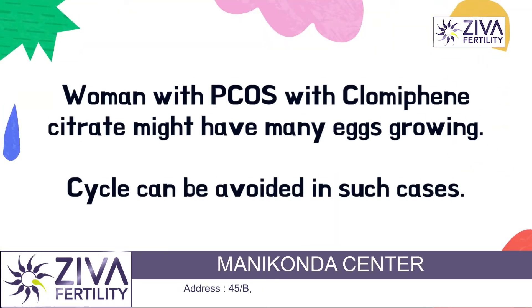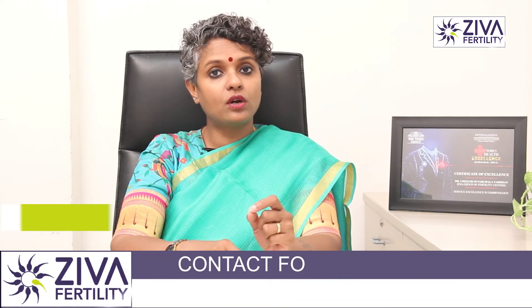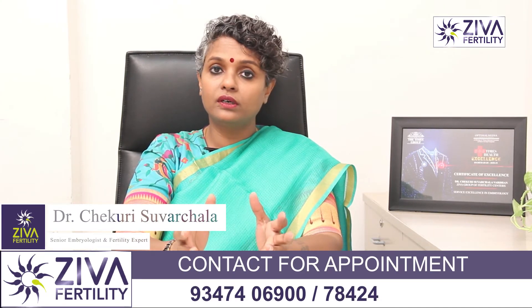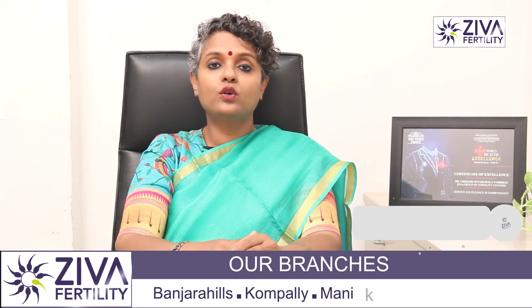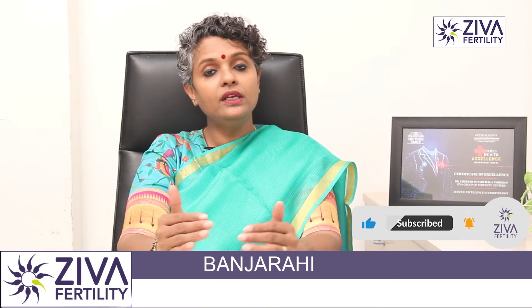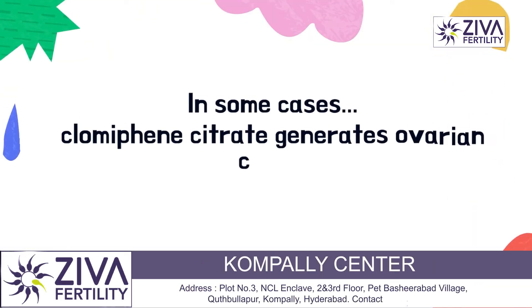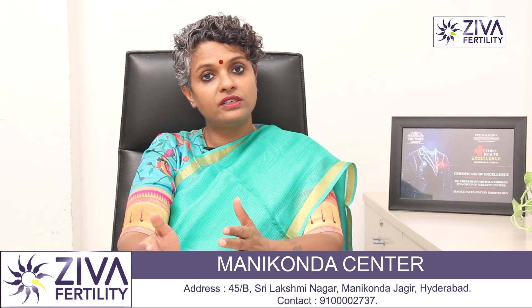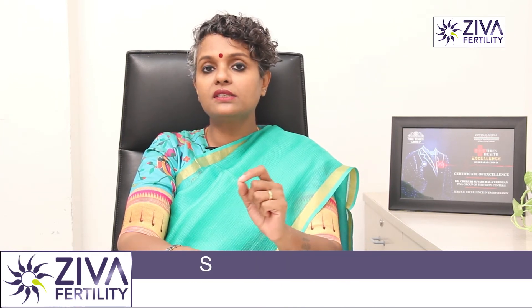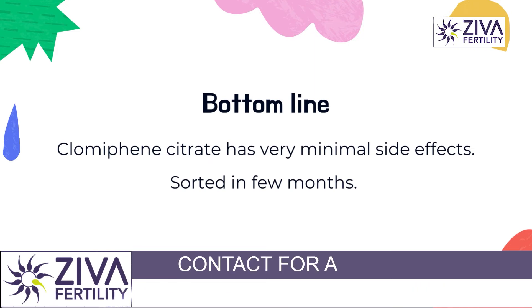When Clomiphene Citrate is given to women with PCOS, a lot of eggs can be seen growing in the ovaries. In such cases, if the cycle fails and the woman is not pregnant, a cycle is skipped because the effect of Clomiphene Citrate needs to come down before it can be given again. In some cases, Clomiphene Citrate also leads to the generation of cysts — water-filled follicles — which also need to resolve before the next cycle. The side effects are very minimal and can be managed by simply waiting a few months.